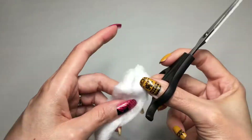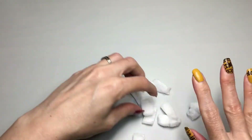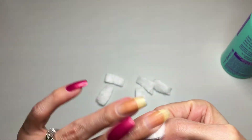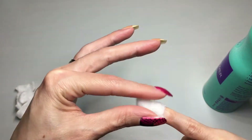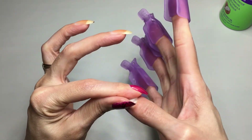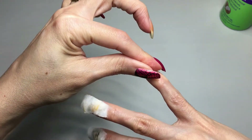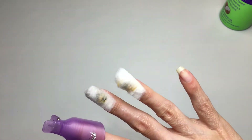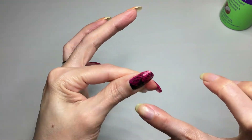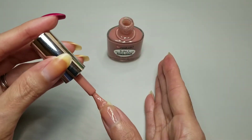I normally have to immediately put on cuticle oil after removing polish. I still have to wash my hands since this is still acetone, but I want to point out it's not leaving things white the way it normally gets. The way I normally take off my polish is to cut little pieces of cotton ball for each nail, spray a little bit, put it on the nail, and then put a clip over it — same for all nails. Let's take them off — it looks great! Amazing, look at that!